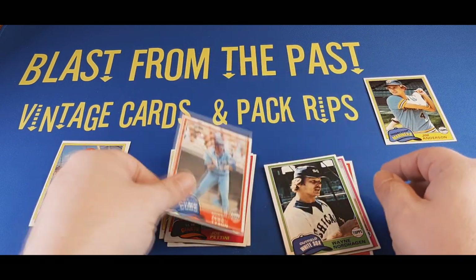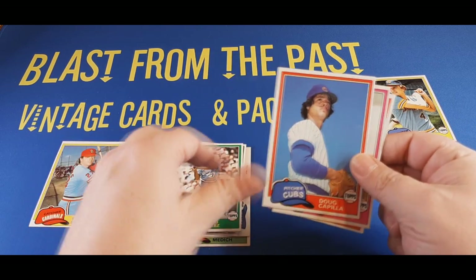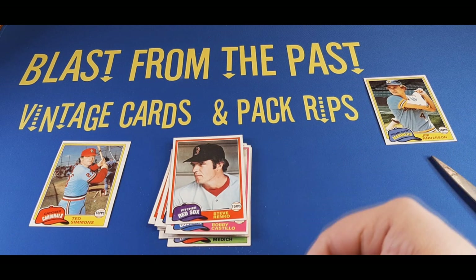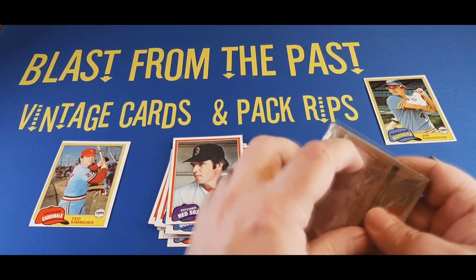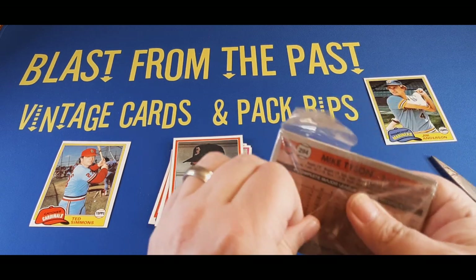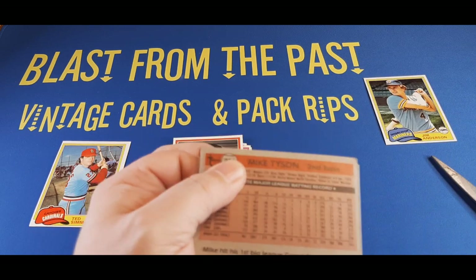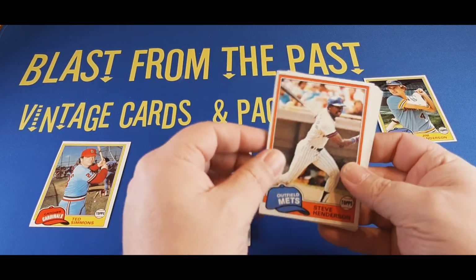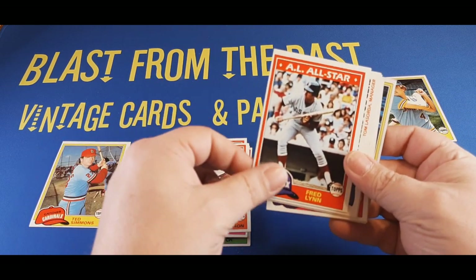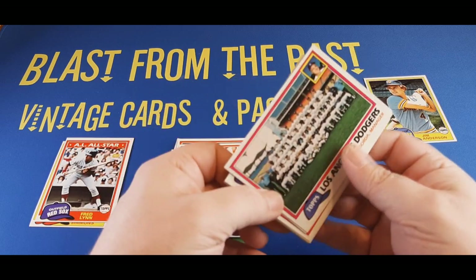We're going to take this off screen and brush that off so my father can at least have a Mariners card. Wayne Nordhagen of the White Sox, Otto Velez of the Blue Jays, Doug Capilla of the Cubs, Bobby Castillo with the Dodgers, and Steve Renko rounds out that middle section. So we do have gum and gum powder and duplicates to contend with in these. Steve Henderson with the Mets kicks us off on the next section. There's a Fred Lynn All-Star card — let's set that aside as another mini hit. Fred Lynn was a great player; the card's probably only worth a quarter or so, but we'll see.